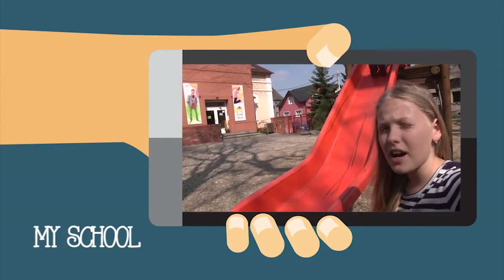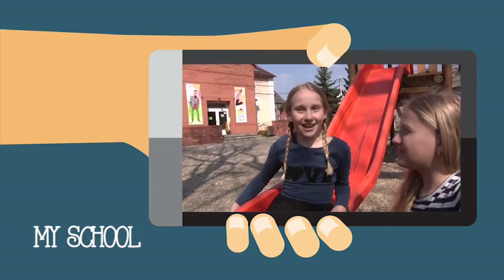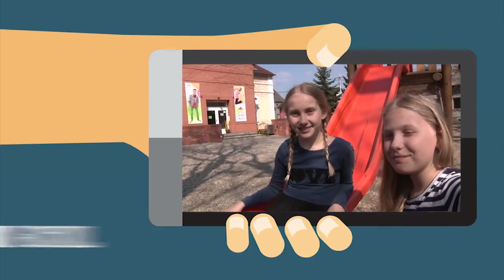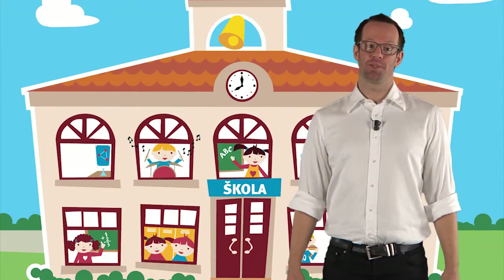Sometimes we colour pictures with a pencil. This is our playground. We love to play here. It is fun. Thank you for showing us your school.